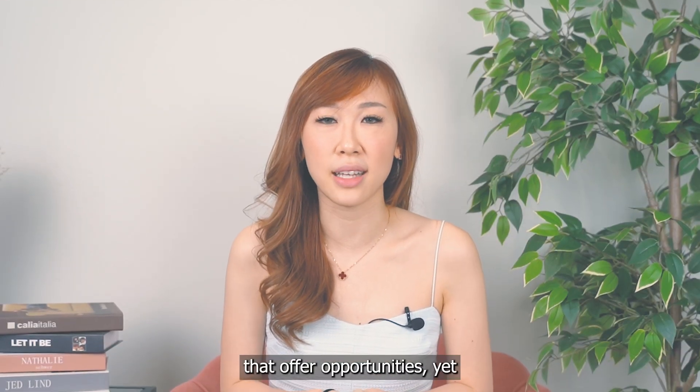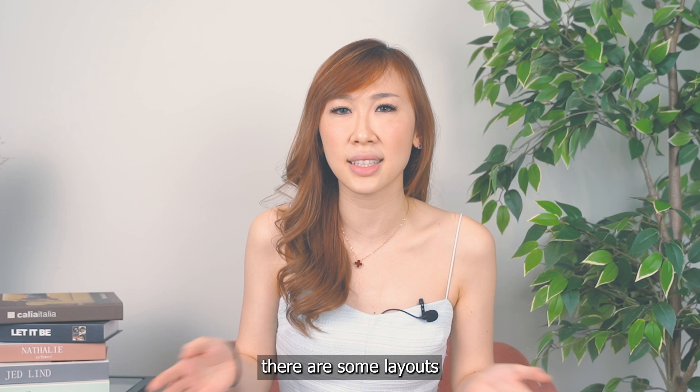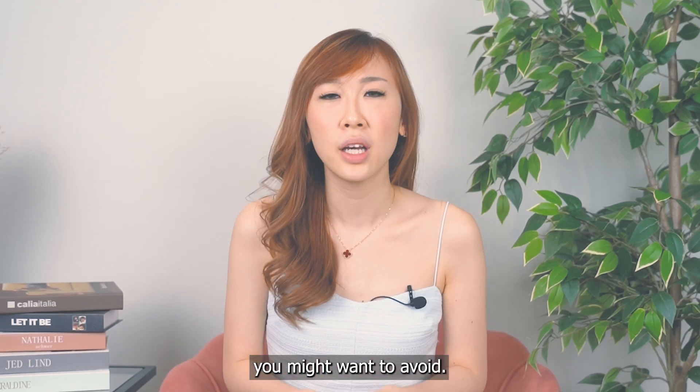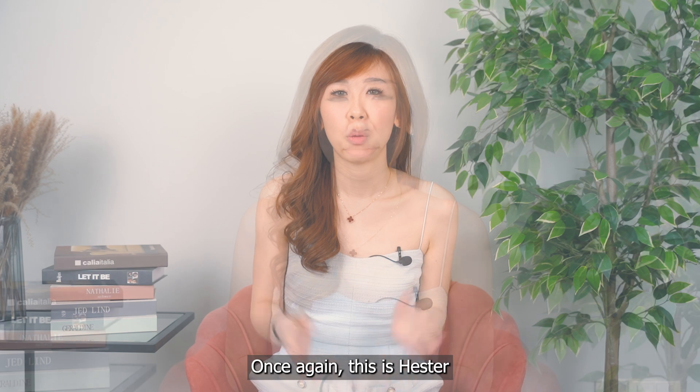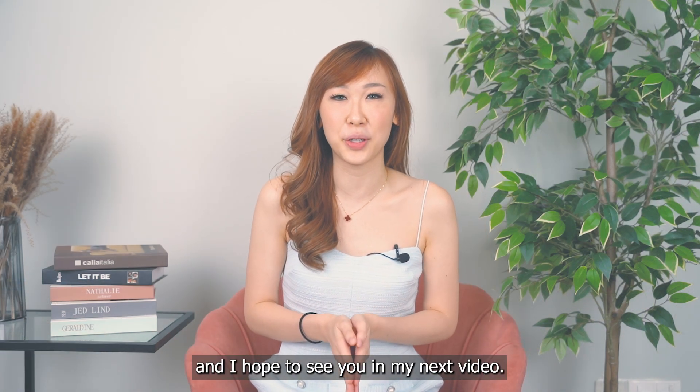There are several new land plots that offer opportunities, yet there are some layouts you might want to avoid. If you want to understand more about these developments, contact me. Once again, this is Kester, and I hope to see you in my next video.